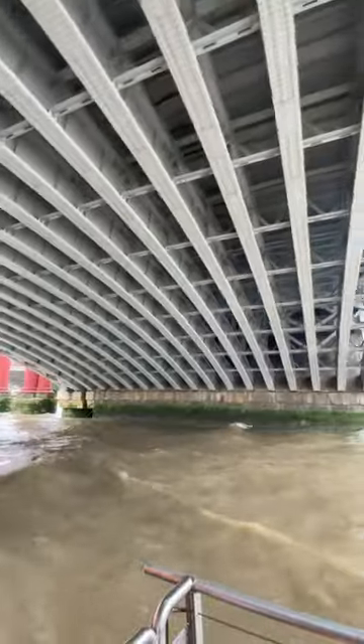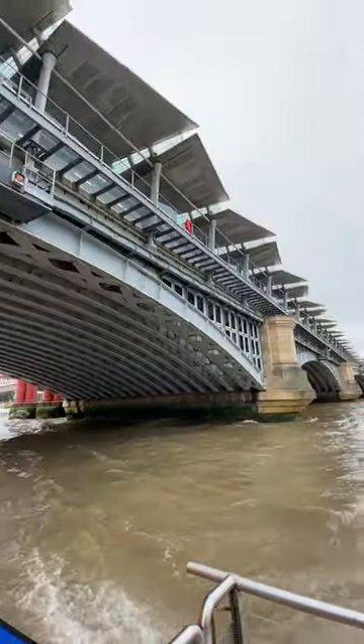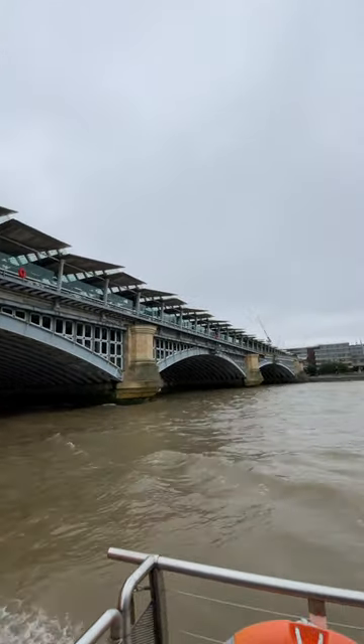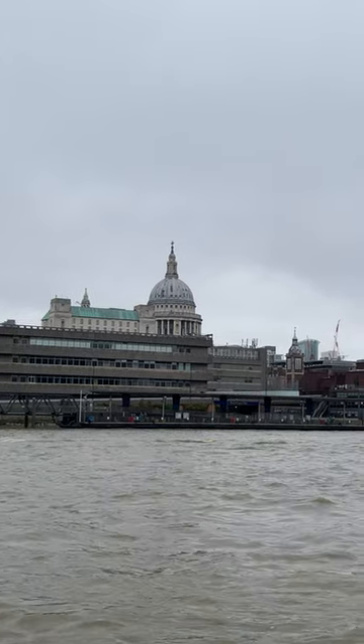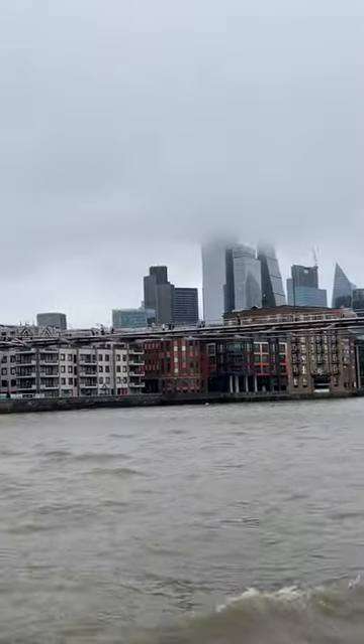But for a different kind of grandeur, let's head over to Kensington Palace. This isn't just any palace — it's the home of William and Kate. It's a place where history intersects with modern-day royalty. Walking through those rooms, you can practically feel the presence of past monarchs. And don't forget the gardens — they're a peaceful oasis in the middle of the city.